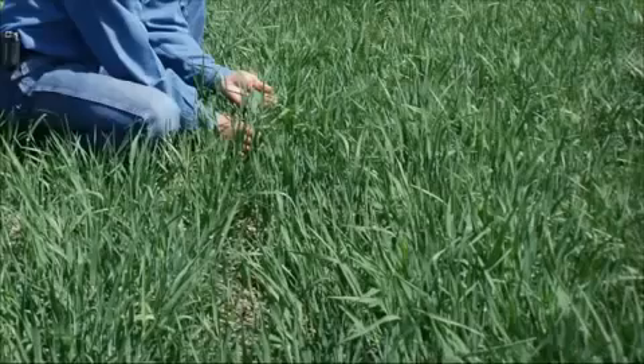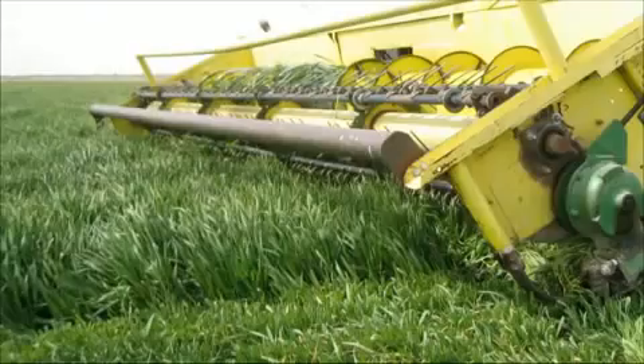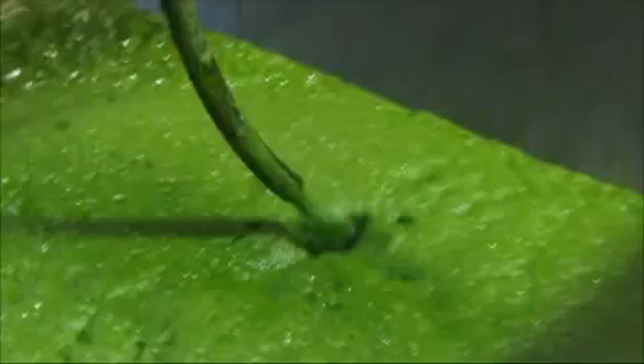Back 50, 60 some years ago, the tremendous benefits of cereal grasses was being discovered and they realized they had potential benefit to human health. The issue was harvesting and utilizing them. Today we are able to harvest the cereal grasses that are grown organically and we can process them in such a way that we do not destroy the heat sensitive nutrients.